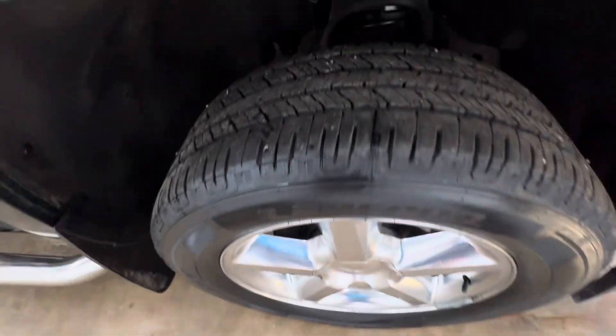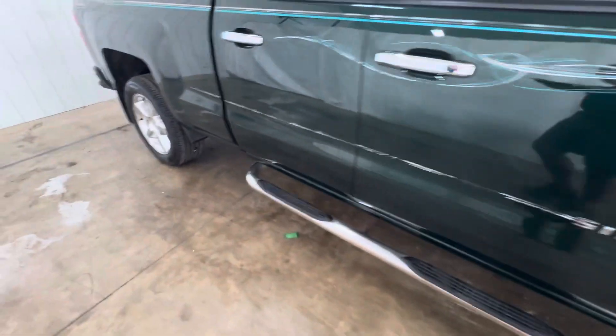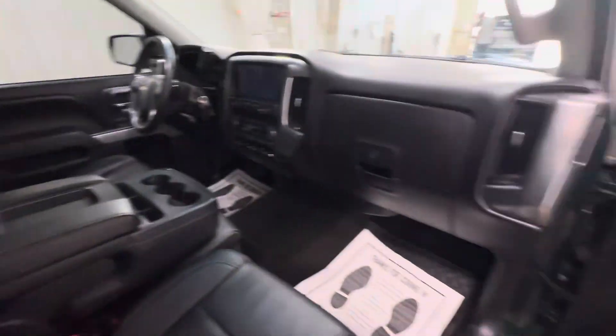Rims and tires are in excellent condition. Nice chrome running boards as well too. No rips or tears with leather seats. Non-smoker, no funny smells inside of the truck. Power windows, power locks.